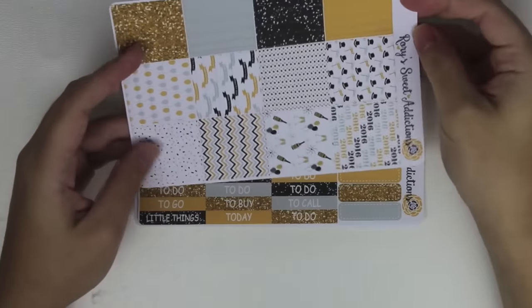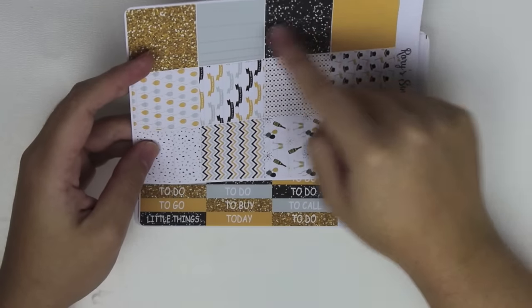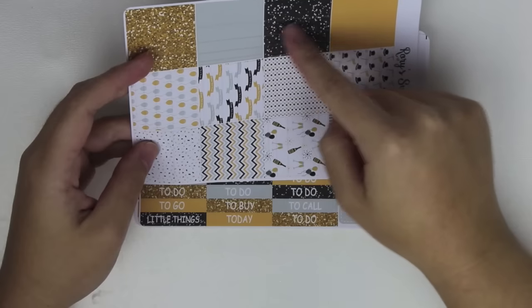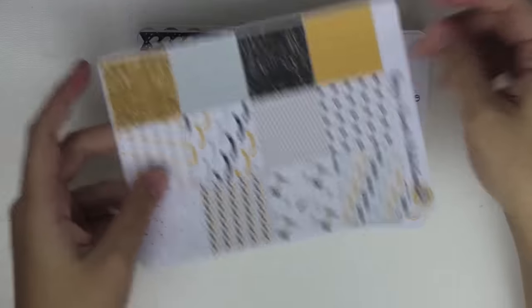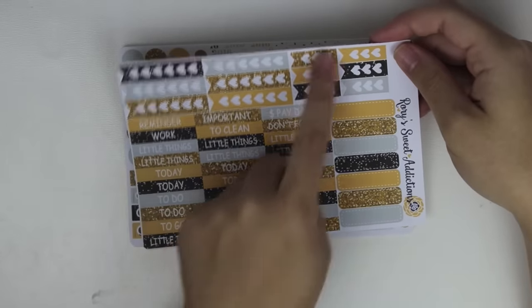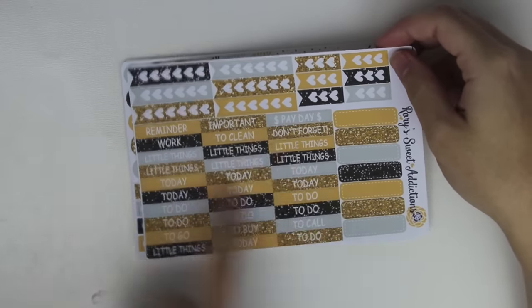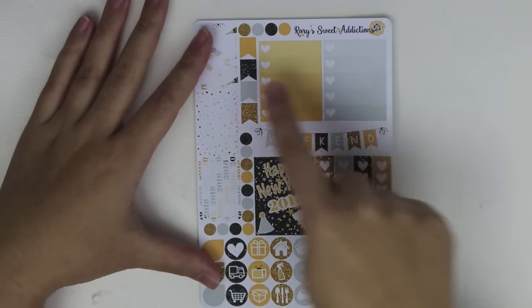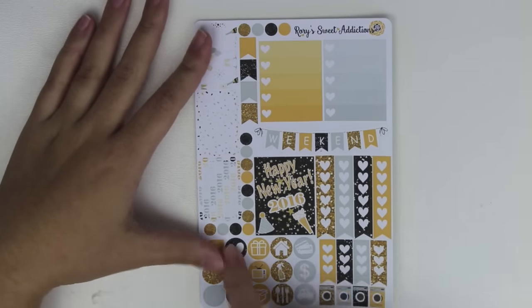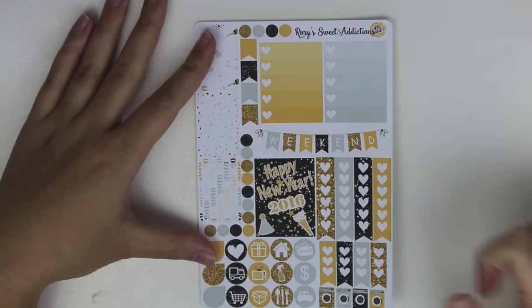And then here's the washi sheet, which has quarter boxes and some kind of third box — I don't really know what those would be — and then little header cover-ups in all the different patterns. This sheet has full heart checklists, half heart checklists, some appointment label marker things, and a bunch of headers. And then here's the other functional sheet that comes with weekend banners, some more heart checklists, a bunch more icons, a full box, and some more half boxes with these functional dots.